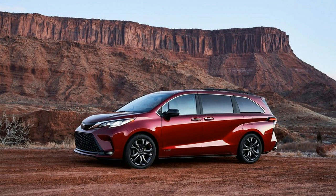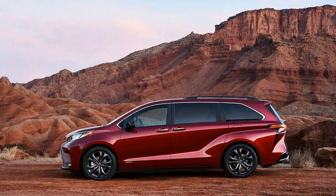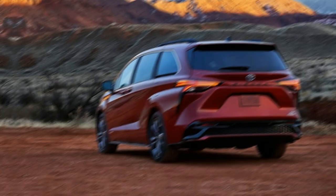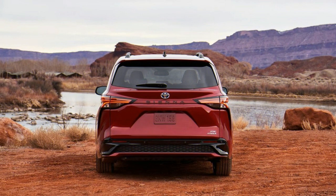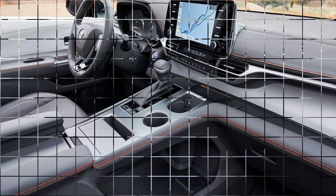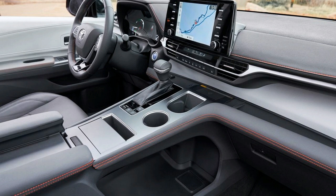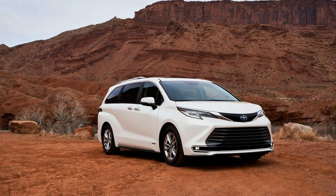Toyota gave the interior an extensive redesign as well. The automaker says minivan owners don't want to feel like they're driving a bus, so the wide dashboard is more similar in design to the brand's SUVs. It has a high-mounted infotainment display and a nice blend of colors and materials, and it looks more upscale overall. The biggest change is a large bridge console between the front seats connected to the dash, which Toyota says is positioned for better ergonomics and comfort. That console offers cup holders, a wireless phone charger, and extra storage compartments.